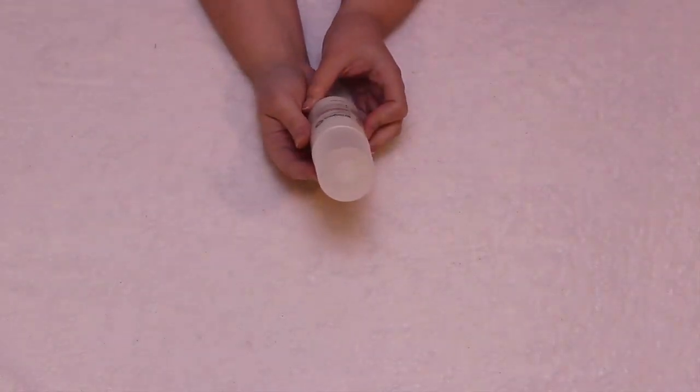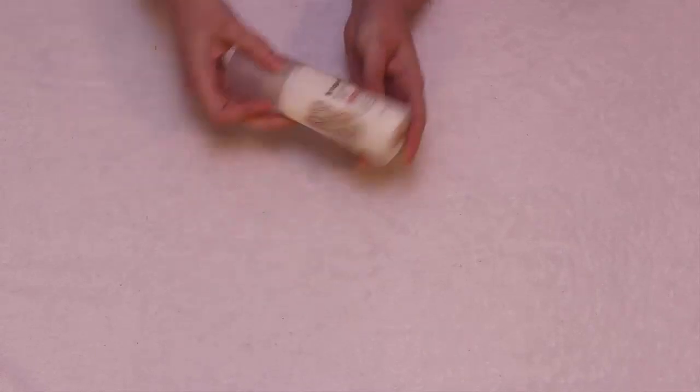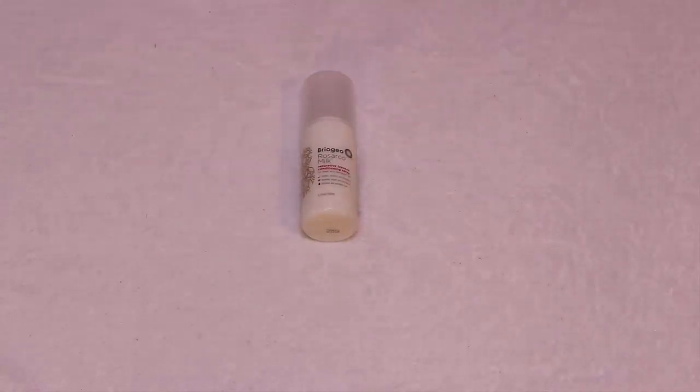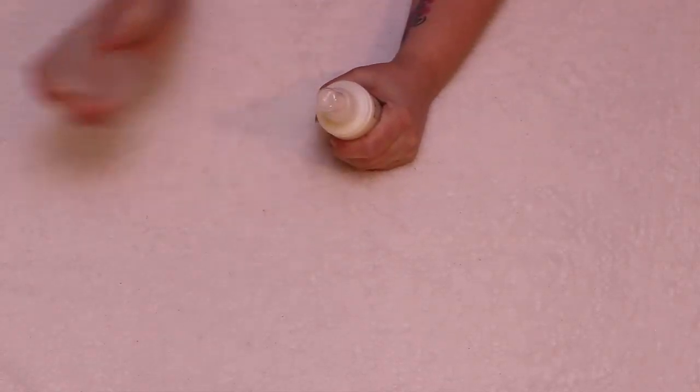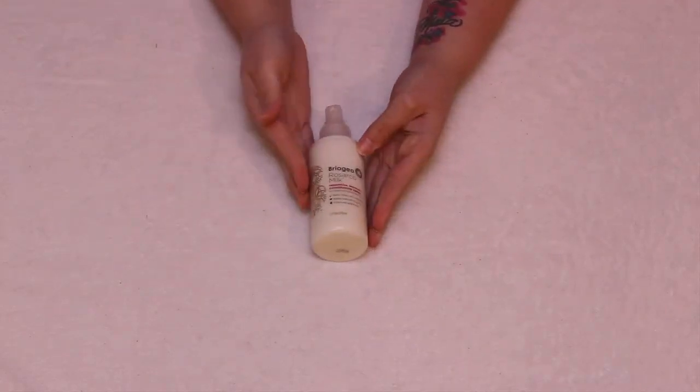I really liked this next item. It is the Briogeo Rosarco Milk Reparative Leave-In Conditioner Spray. It smells really good — it smells like a fancy salon. When you walk in you just feel all fancy, but you never smell like that after you leave, especially when you have kids. I've been using my daughter's Paul Mitchell Kids Leave-In Conditioner, so this will be nice to try. It's very nice.